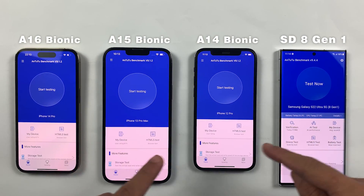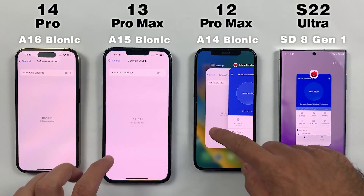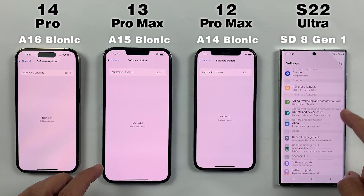What's up guys, this is Mehran from Dynamic Tech. Today we're going to be doing an N22 benchmark test between the iPhone 14 Pro, 13 Pro Max, 12 Pro, and S22 Ultra.